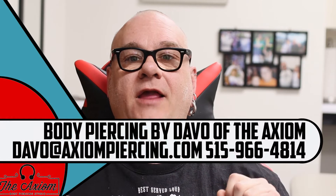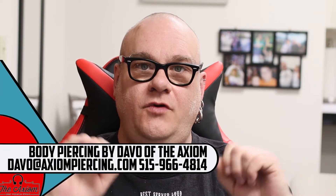Dave O here with the Body Piercing News of the Week. Did some piercings, enjoyed myself, did what I do here on a regular basis. Saw some old clients, enjoyed catching up and having some fun with that.